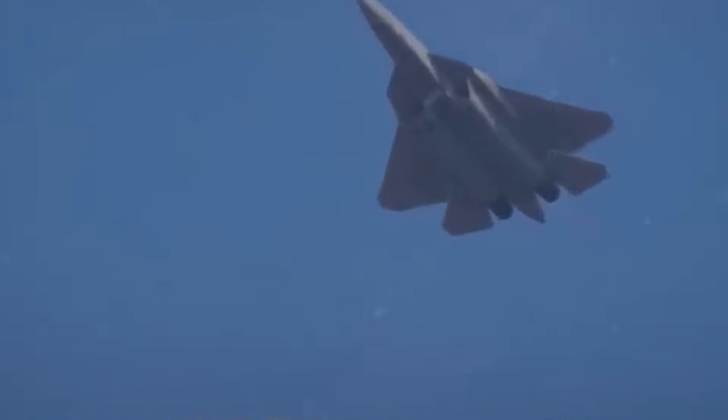This changes the fundamental calculus of air combat. Pilots who engage this aircraft will find their weapons effective at much shorter ranges than they've trained for, while the Su-57 maintains its full offensive capability.